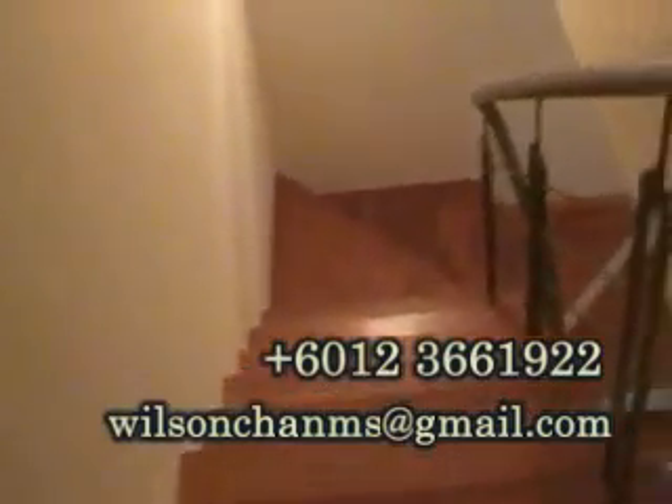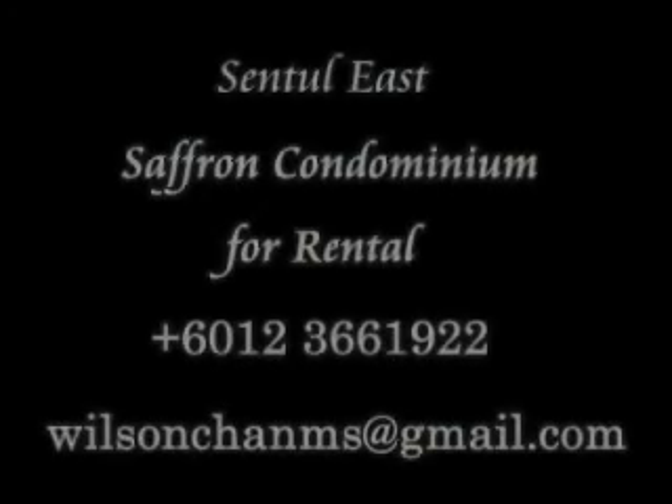And that's about the tour of the unit. If you wish to make an appointment, just call.